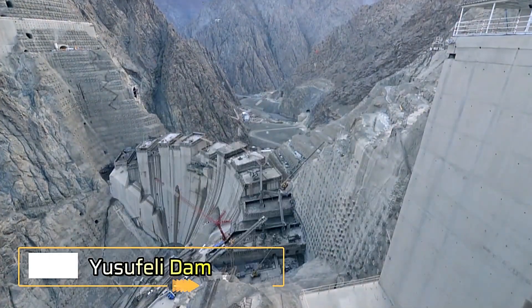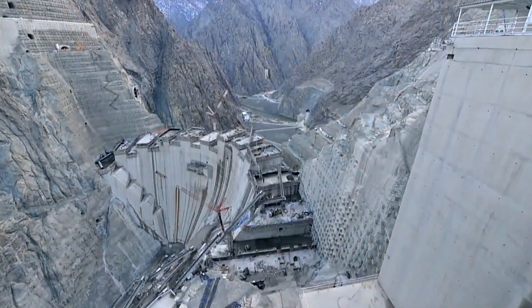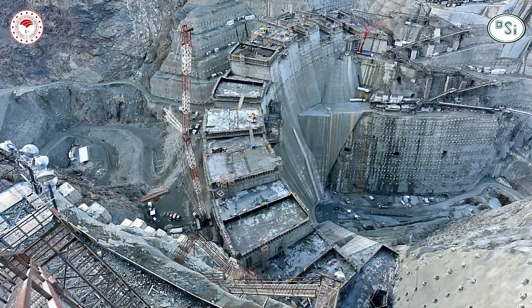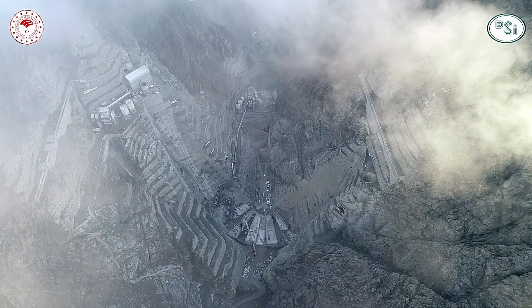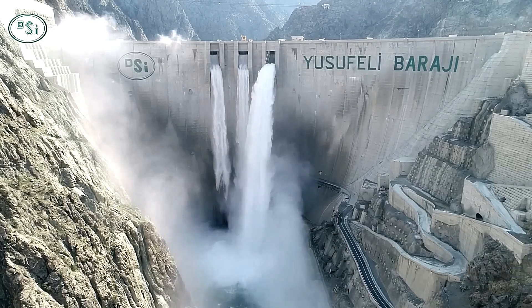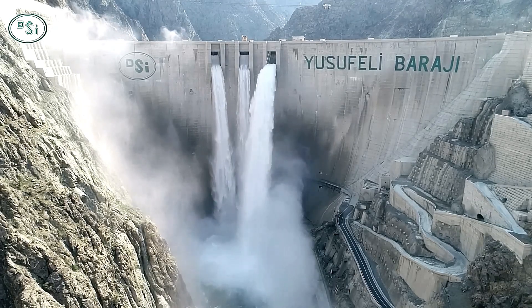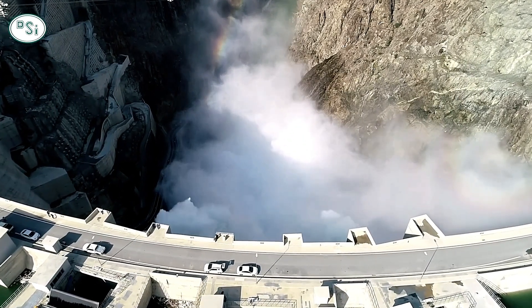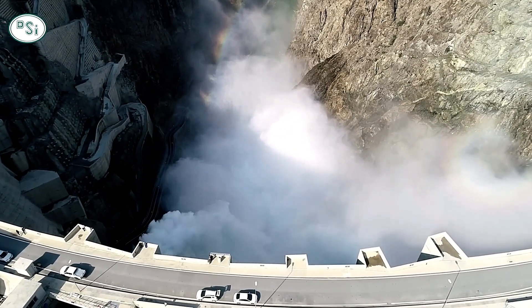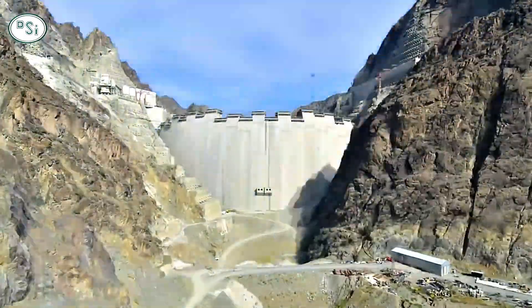Let's take a moment to appreciate the Yusufeli Dam, a remarkable achievement in Turkey's hydropower industry. Completed in 2021, this hydroelectric power plant generates 1.705 million kilowatt-hours of electricity per year, contributing significantly to the country's energy supply. The construction of the Yusufeli Dam required an extraordinary amount of concrete — over 3 million cubic meters.